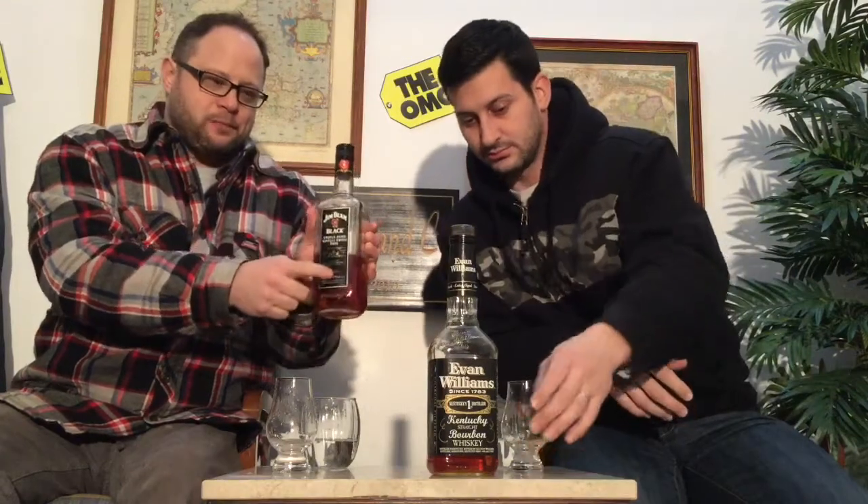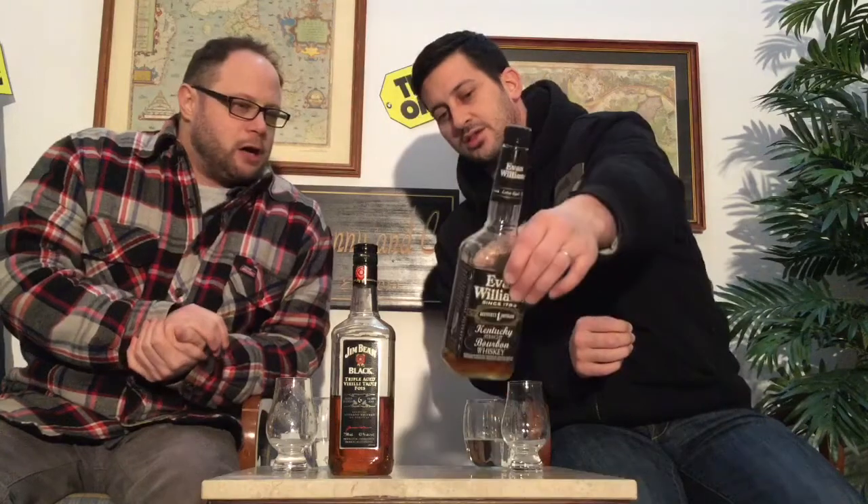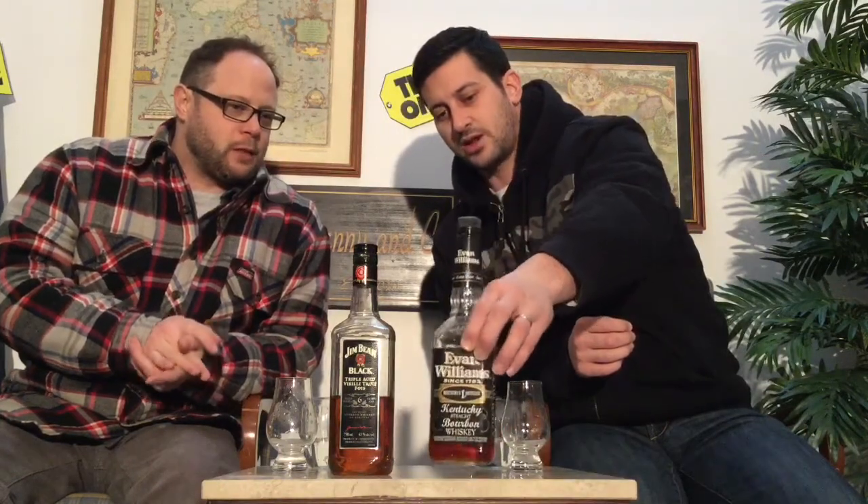Jim Beam Black — this is the old style bottle, and at one time it was called Triple Aged. It has 'aged six years' on it, and the new bottle they've released actually doesn't have any age statement on it at all — and that sucks. So we've also got Evan Williams Black Label. I'm a big fan of the Evan Williams products and their walnutty flavors. Evan Williams puts out some great low-priced bourbon options, and the Black Label is right in line with that. But so is Jim Beam Black.